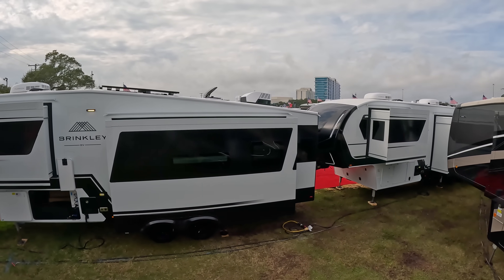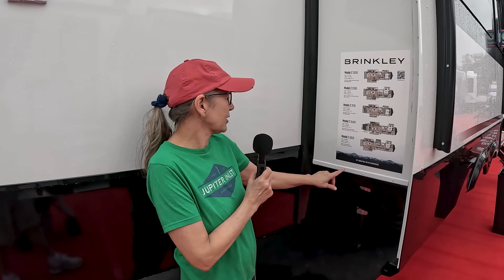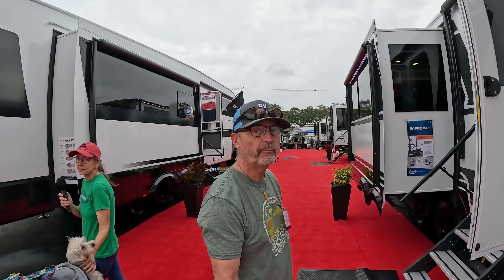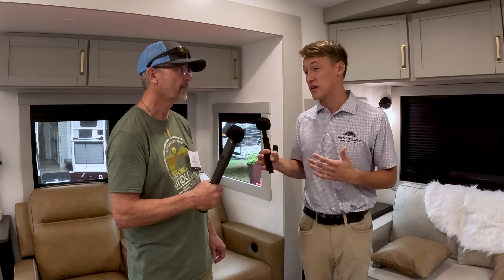It might be a little rich for us, but we'll have to see. We're coming into Brinkley. We looked at all the different lengths and this is the shortest one they have — the 3211 — so that's the only one I'd ever consider. Pretty new company; hopefully we'll find somebody here to tell us about the company.